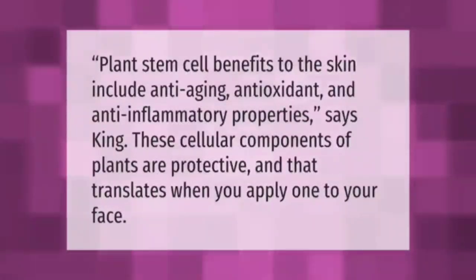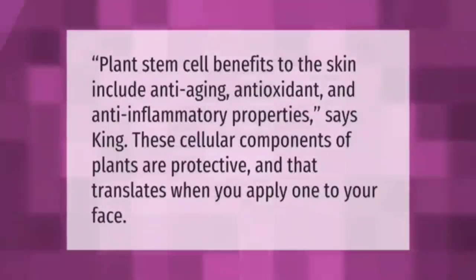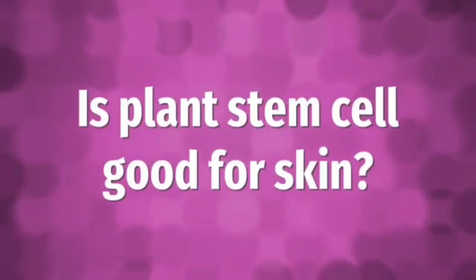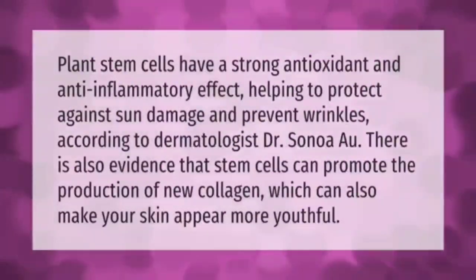Plant stem cells have a strong antioxidant and anti-inflammatory effect, helping to protect against sun damage and prevent wrinkles, according to dermatologist Dr. Sonoa. There is also evidence that stem cells can promote the production of new collagen, which can also make your skin appear more youthful.